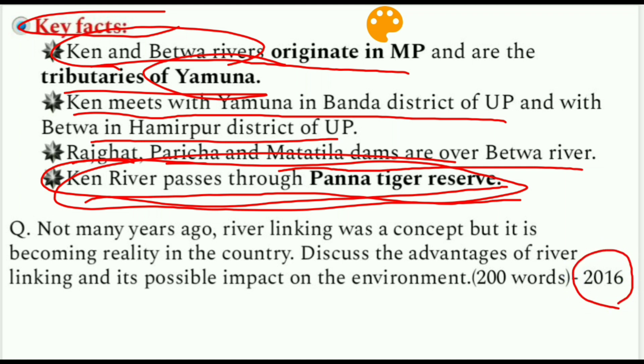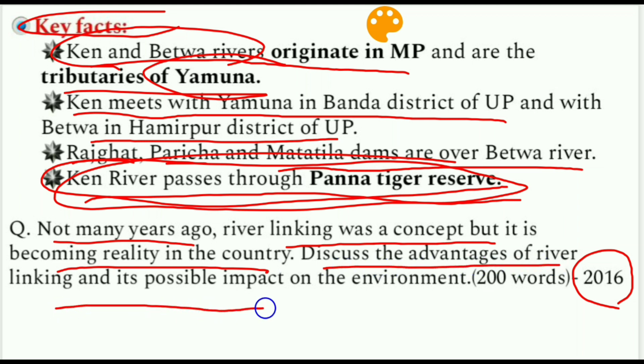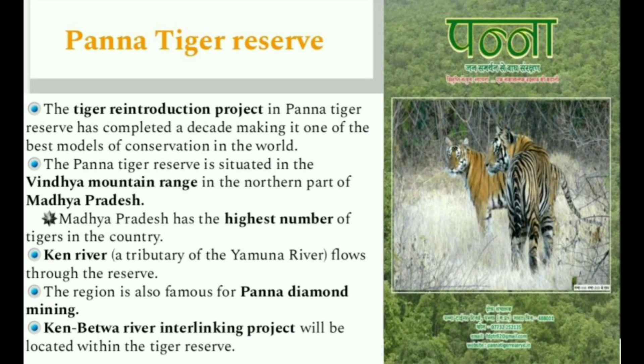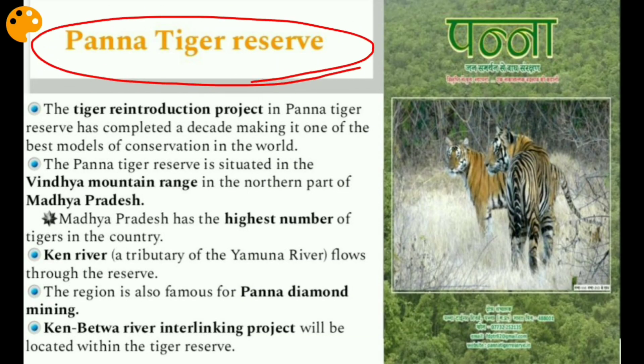A mains question from 2016 asked: 'River linking was a concept but it is becoming a reality in the country — discuss the advantages of river linking and its possible impact on the environment.' Moving to Panna Tiger Reserve: the tiger reintroduction project there has completed a decade, making it one of the best models of conservation in the world.